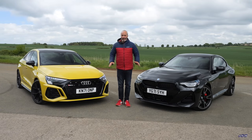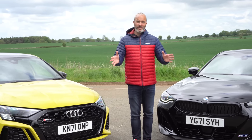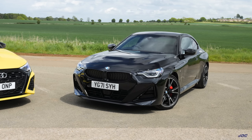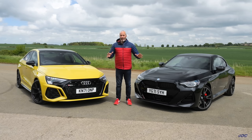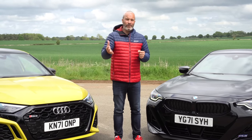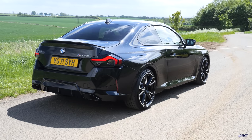Welcome back. Today I'm pitching two punchy cars against each other — two very popular cars on my channel. We've got BMW's brand new M240i xDrive and Audi's fairly new RS3 saloon. I know these two aren't direct rivals; an Audi RS is a rival to a full-fat BMW M car, but the new M2 is still a long way away, and the customer looking at one is potentially also looking at the other.